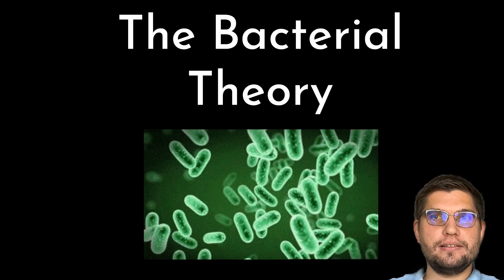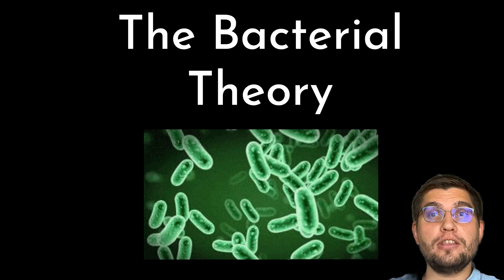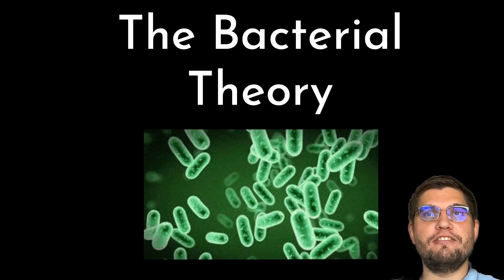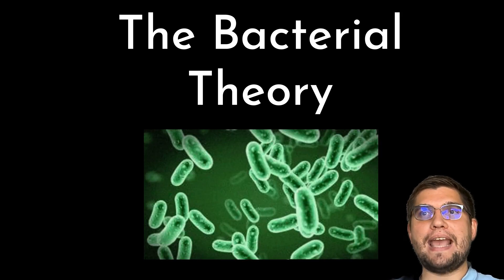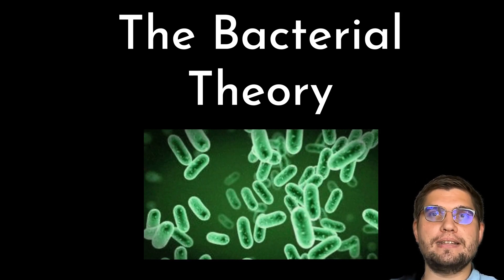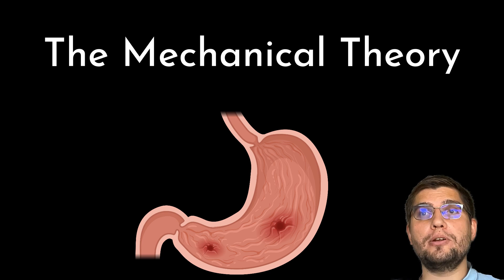There are two main theories explaining the accumulation of gas within the gastrointestinal wall. The bacterial theory suggests that gas-producing bacteria invade the GI wall due to a defective immune barrier or mucosal injury. Bacteria such as Clostridium and Klebsiella both produce gas as a result of fermentation and have been identified in people diagnosed with pneumatosis intestinalis. The mechanical theory suggests that gas enters the GI wall due to trauma or an increase in intraluminal pressure — for example, secondary to GDV or gastroscopy resulting in mucosal tearing.